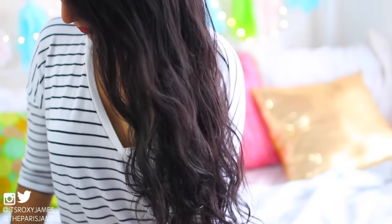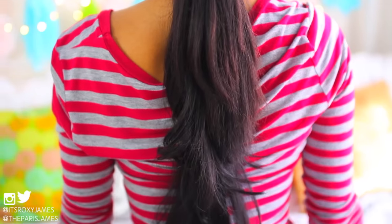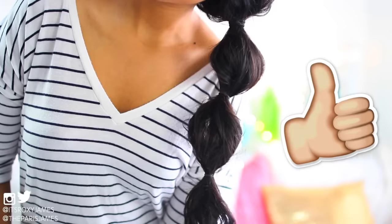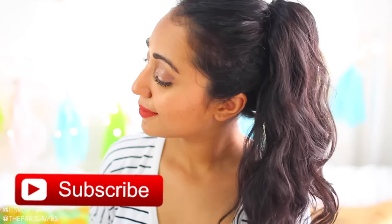So that's a wrap for these ten hairstyle hacks that are perfect for lazy girls — we hope that you enjoyed them! Don't forget to comment down below and let us know which was your favourite idea. If you enjoyed this video, give it a huge thumbs up and don't forget to subscribe so you won't miss any more videos like this. Thank you so much for watching and we'll see you in our next video. Bye!